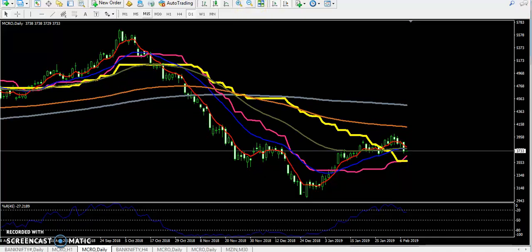Hello traders, welcome to Alice Blue. This is Stephen Goger and in this video we will discuss about crude oil, entry and exit points, and the crude oil pattern. Here you can see crude oil is forming a head and shoulder pattern.